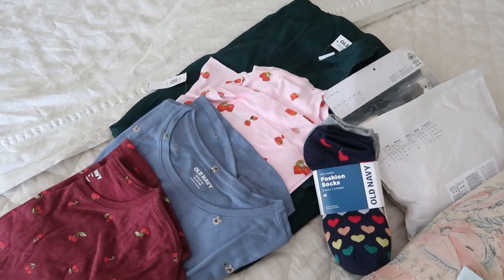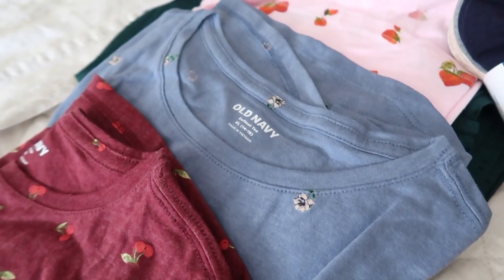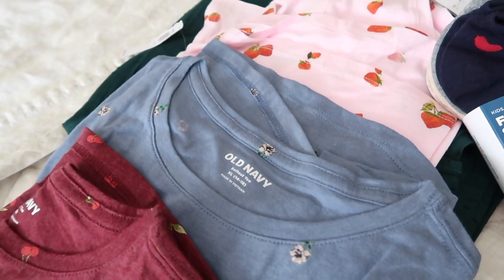I did buy just a few things. Old Navy was having a good sale, and I think they have really cute classic things — some cute tops and a couple of dresses. I also made a list of things they will need for the winter.